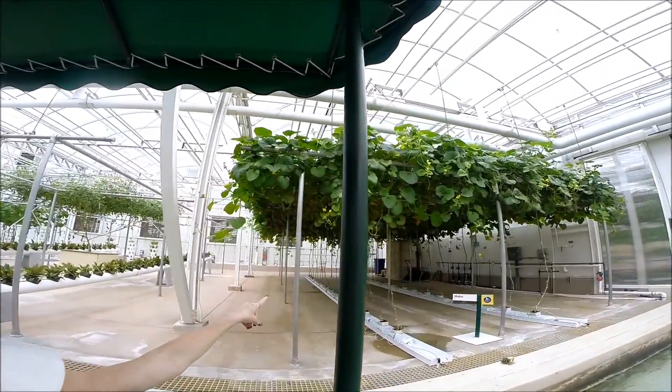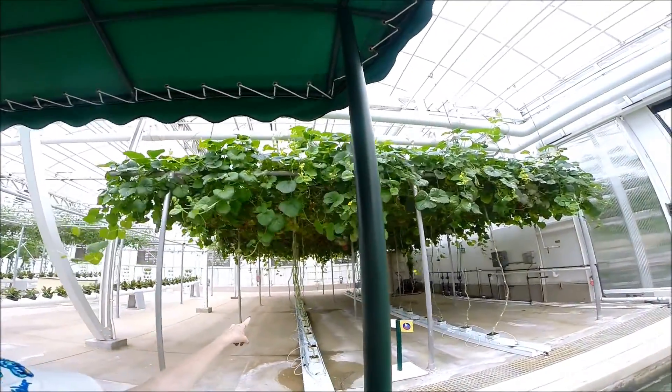By growing these plants vertically, we can increase the yield while better controlling diseases.